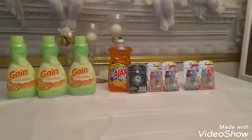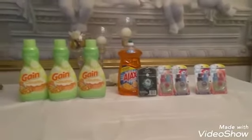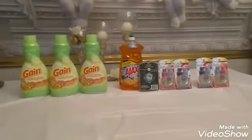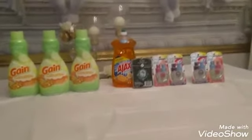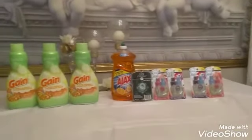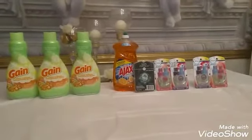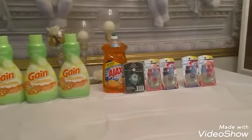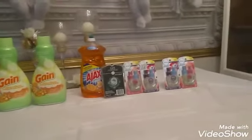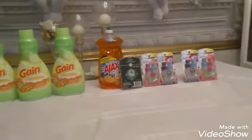Hi you guys and welcome back, this is your girl Diva Dollars coming to you with this haul I did at Dollar General today. Just some couponing — I took advantage of some of the great deals they got going on this week, so we're gonna jump right into it.